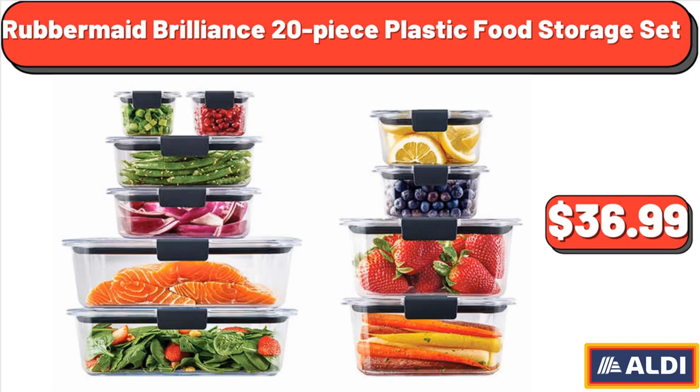Rubbermaid Brilliance 20-Piece Plastic Food Storage Set, $36.99.